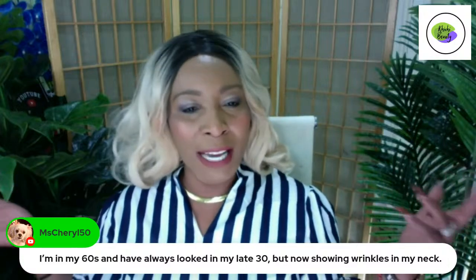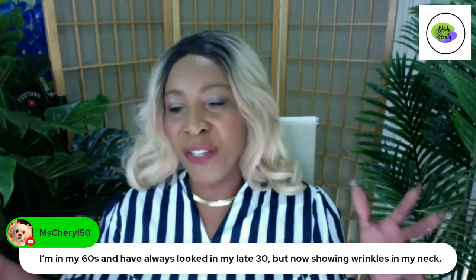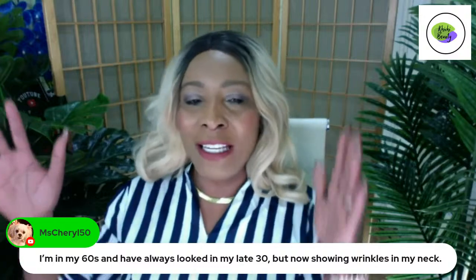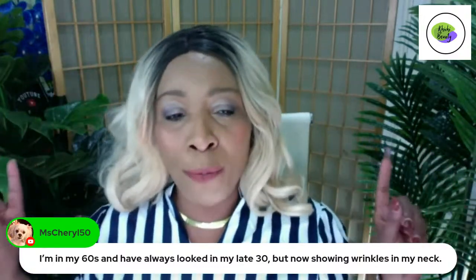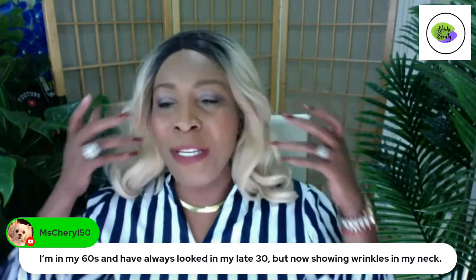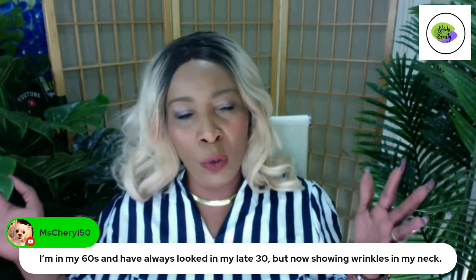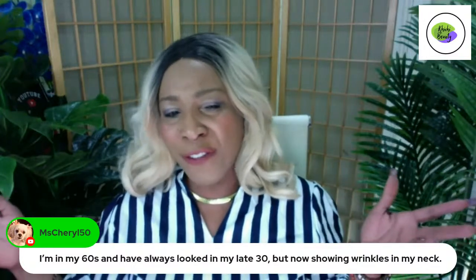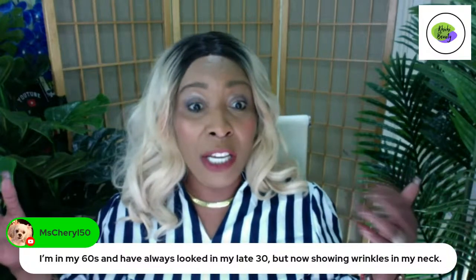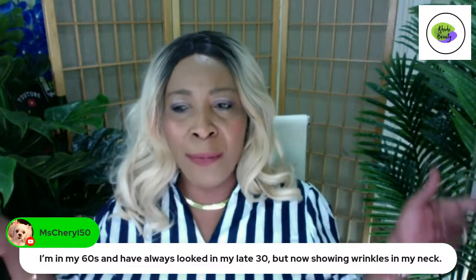Some people say when they gain weight they look older, but the honest truth is there are a lot of people with extra weight who look very young. I think the face, neck, and hands are the key areas. And here's one more important thing — your behavior. Some people look really young but behave really old. So don't try to act like you're old. Be as young as you can be. Get your jump rope and jump. This is going to help you keep looking younger for longer.